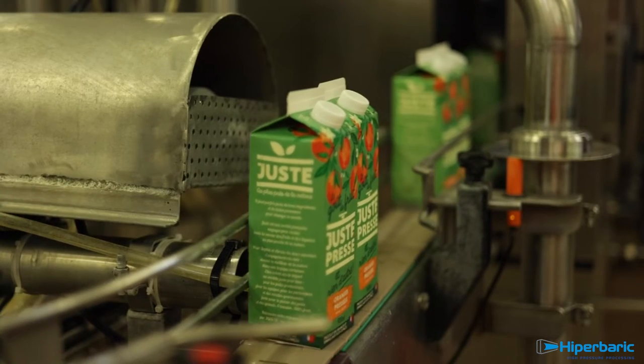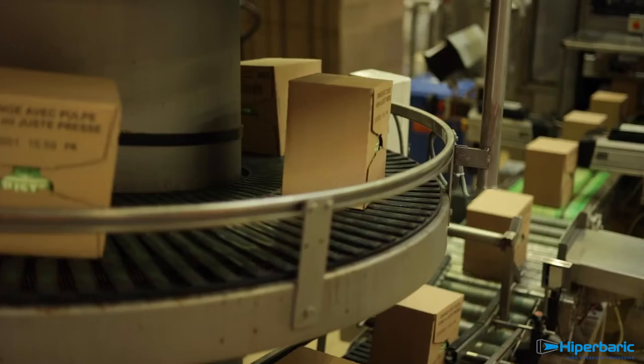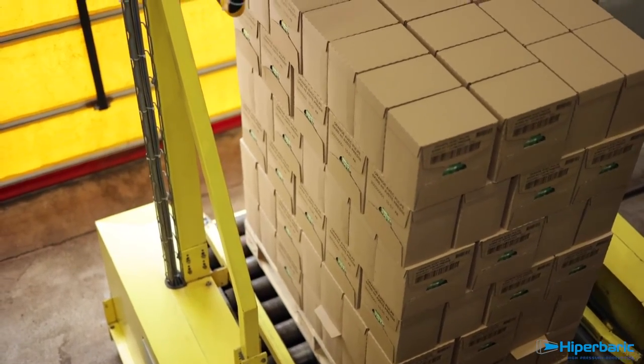This unit is the world's most cost-effective and productive equipment, reaching up to 5,000 litres per hour — an essential feature for the French firm, taking into account their huge production capacity.